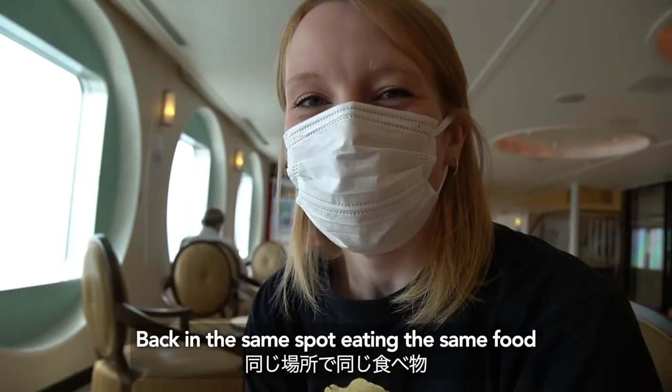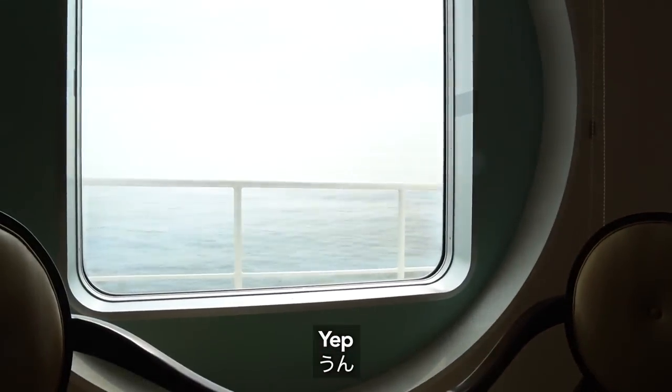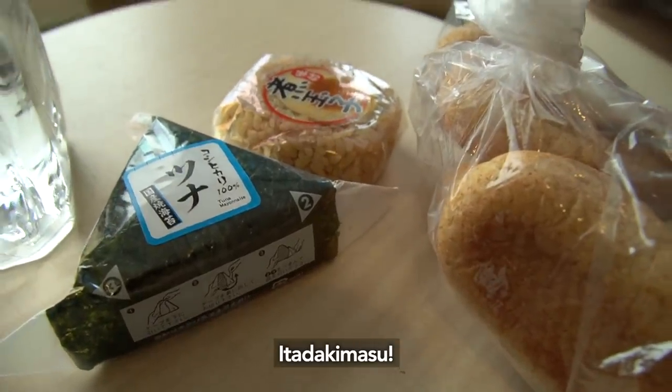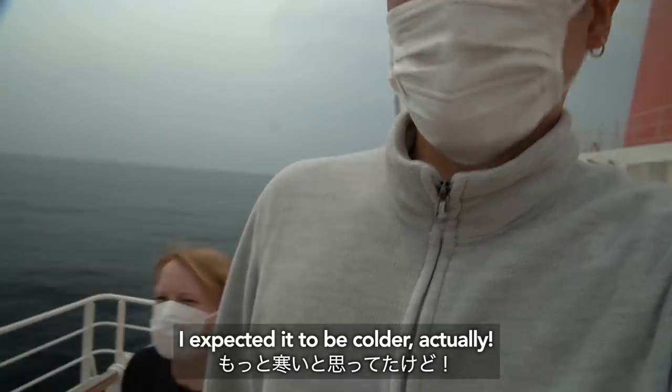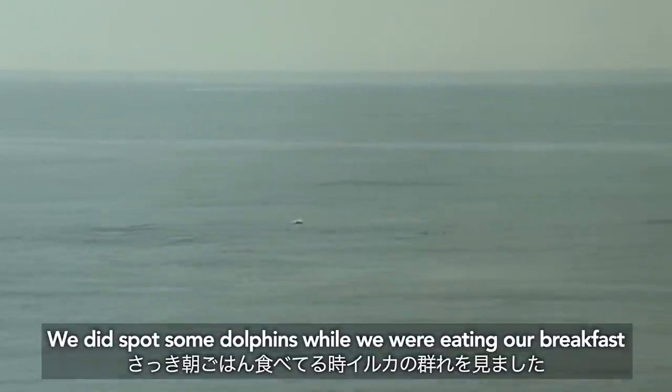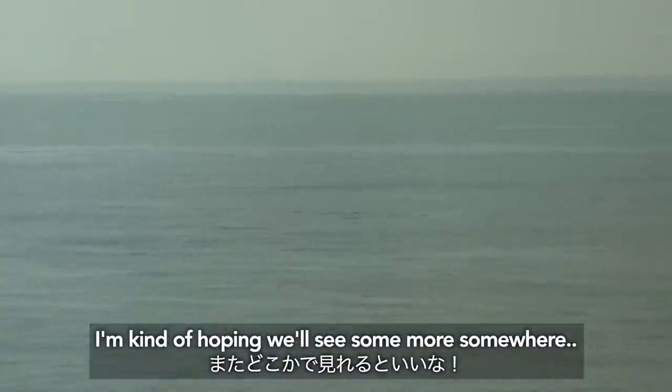Dinner around 2. Parked in the same spot, eating the same food, different view. Itadakimasu! I expected it to be colder actually. We just lost sight of the mountain while we were eating. I kind of hope we'll see some more. It's cold out here.